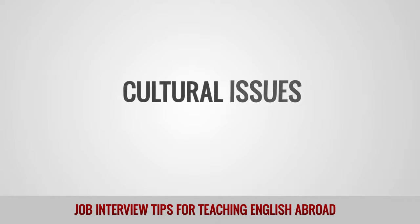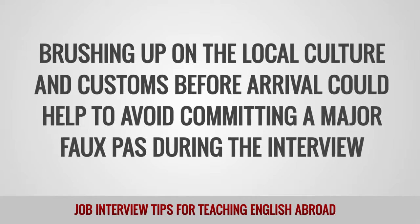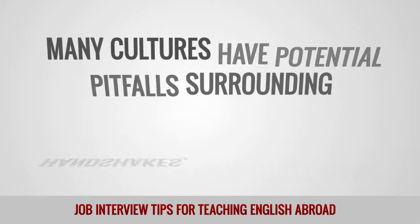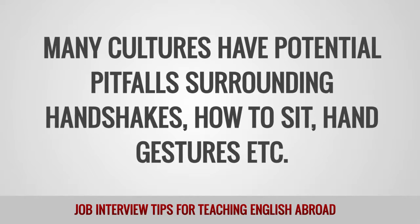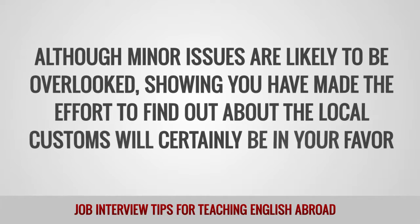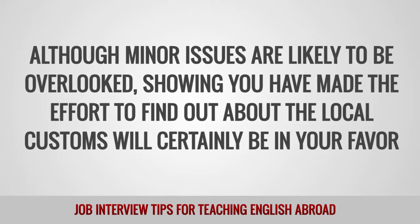Cultural issues. Brushing up on the local culture and customs before arrival could help to avoid committing a major faux pas during the interview. Many cultures have potential pitfalls surrounding handshakes, how to sit, hand gestures, etc. Although minor issues are likely to be overlooked, showing you have made the effort to find out about the local customs will certainly be in your favor.